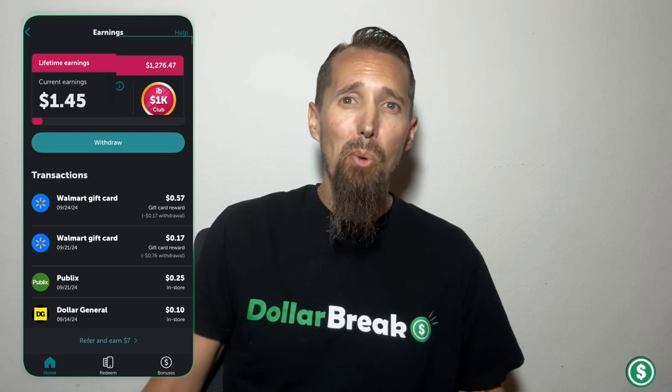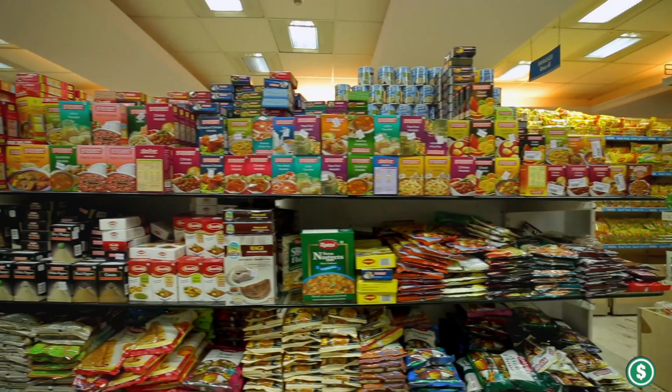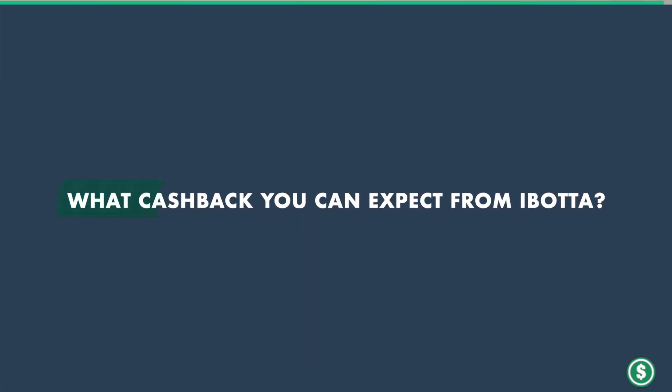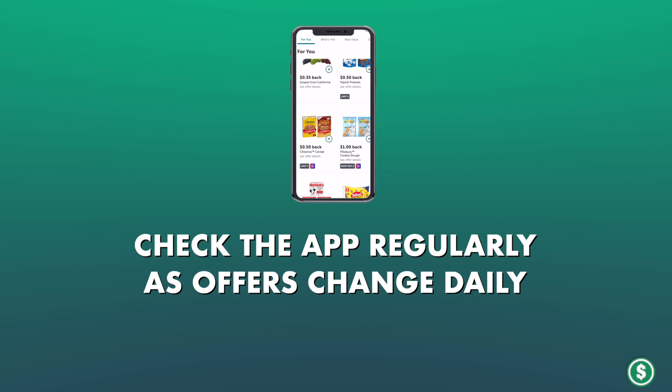These amounts do add up quickly though. Just from buying what we need and scanning all the purchased products over the last four or five years, we've received over $1,200 in cash back rewards. That's $1,200 of free money just from scanning the items we needed anyway each time we bought groceries. Cash back rates do vary widely — some offers are for specific products while others are percentage-based for the entire purchase. The key is to check the app regularly as offers change daily.